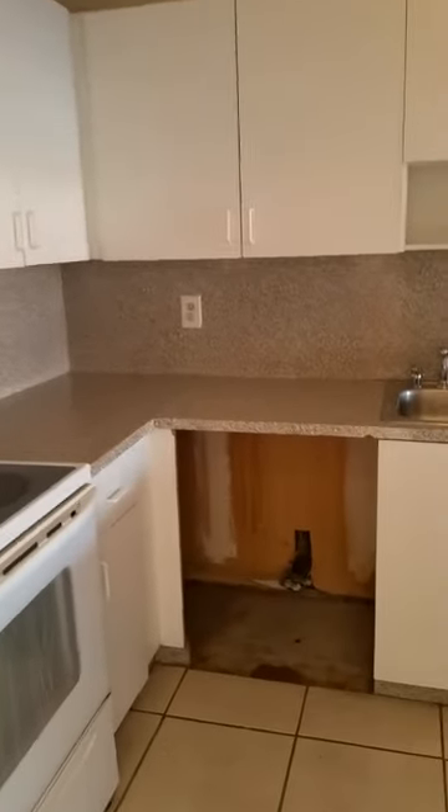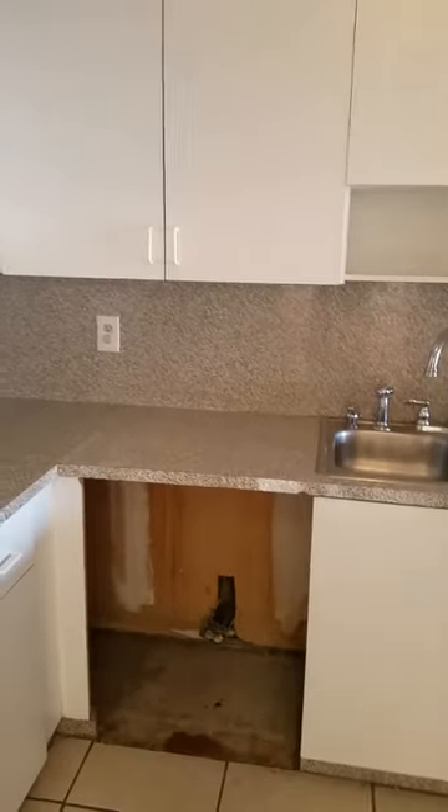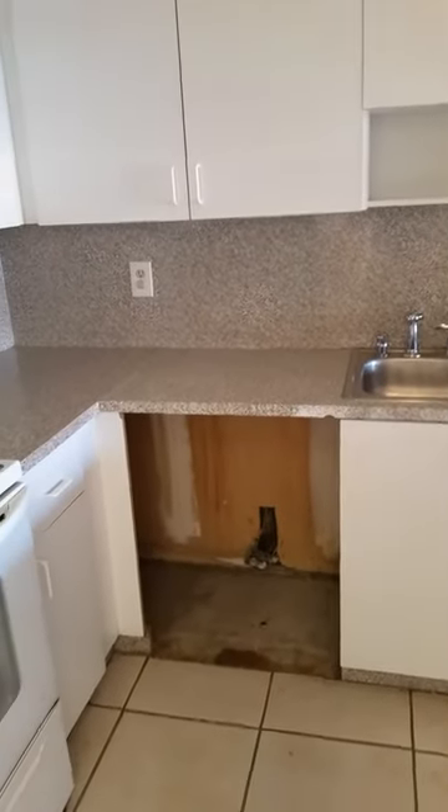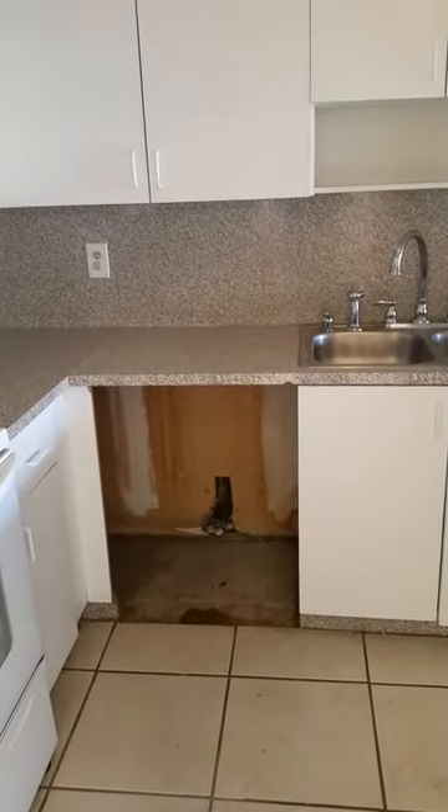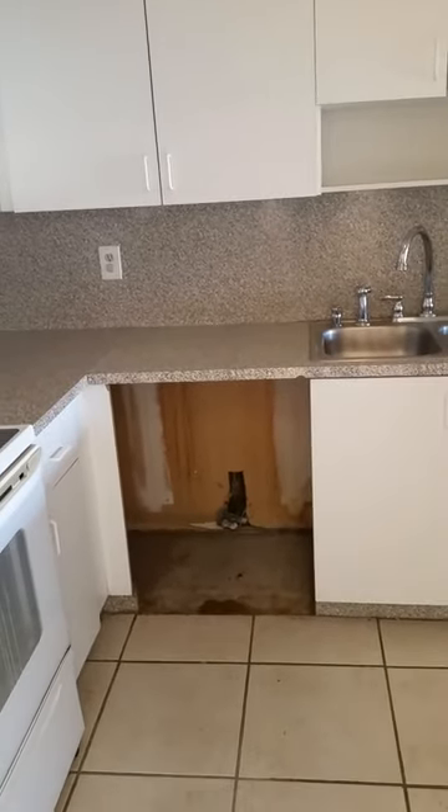The only problem here is there's an opening that used to belong to a dishwasher, but it's no big deal. You could easily convert that space into a kitchen drawer, or you could add another dishwasher in that space.